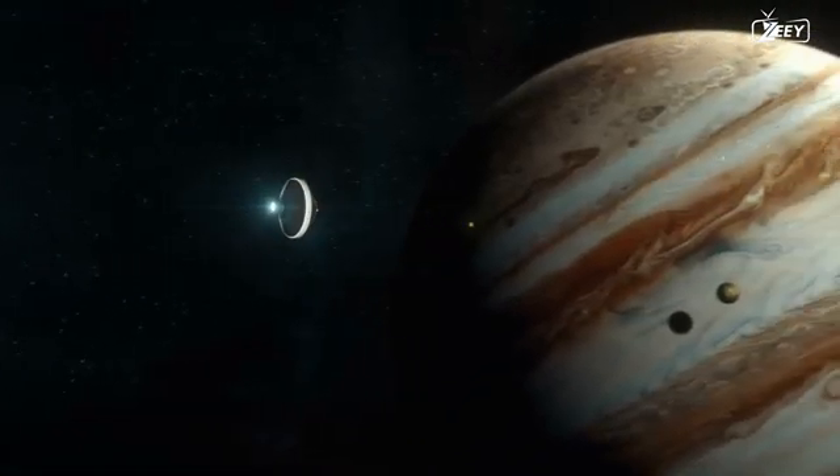However, we would need to find a way to transport such a large generator to a planet as distant as Jupiter.